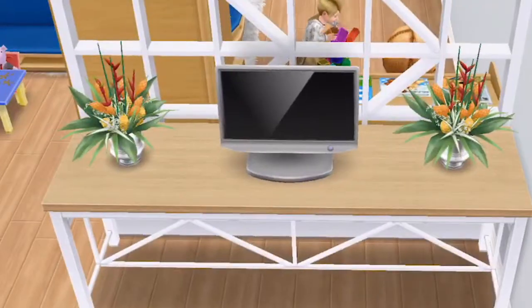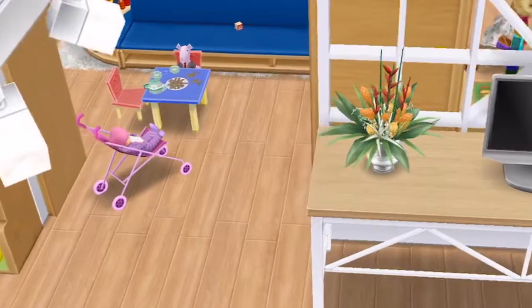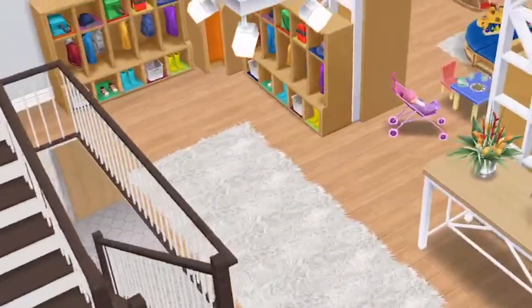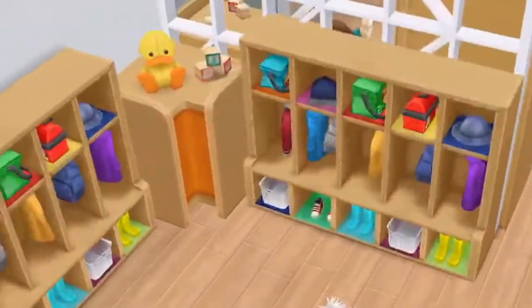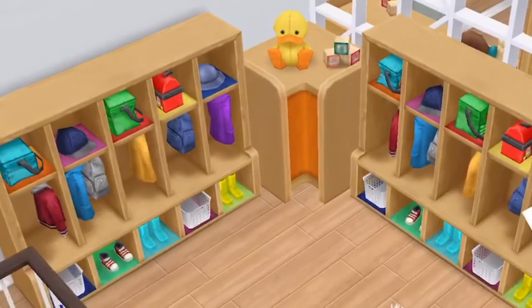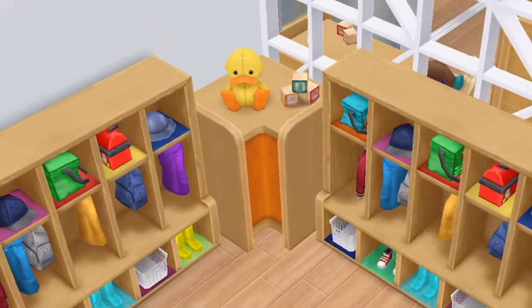They can manually check in here electronically — they just turn it on and press their child's photo and name to mark them as in, in case they're outside or unavailable. They have a way to get in. Over here is where the kids come and put their clothes, shoes, and lunches — if they carry lunch from home, though usually they just make them lunch.